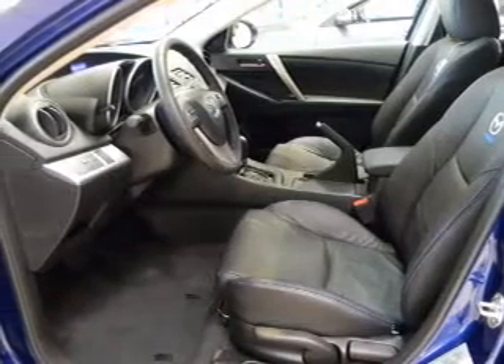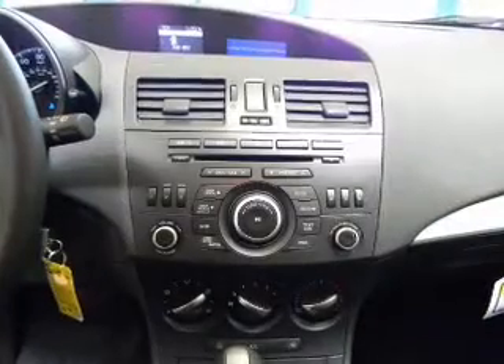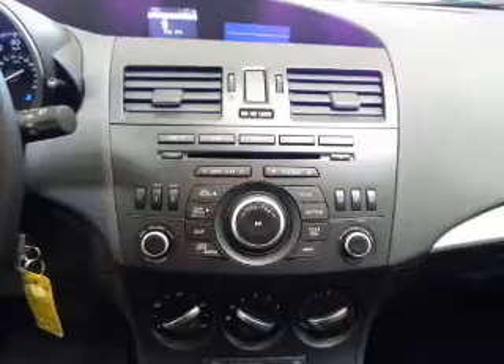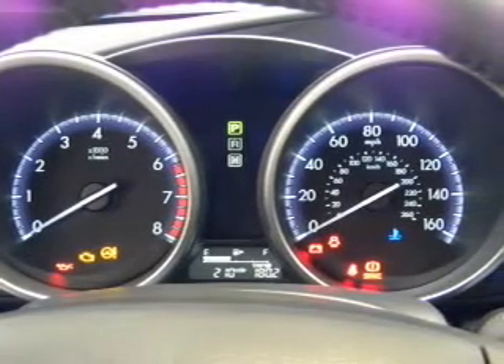AM/FM stereo with CD player. For your peace of mind, the following safety equipment is included: front ventilated disc brakes, passenger airbag, side airbag, curtain head airbags, and stability control. Let us put you in the driver's seat today.